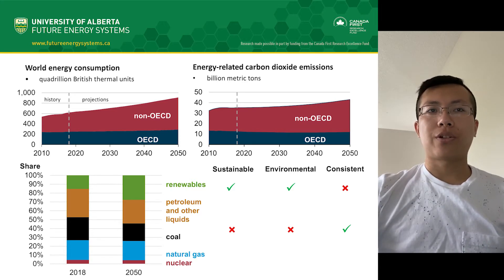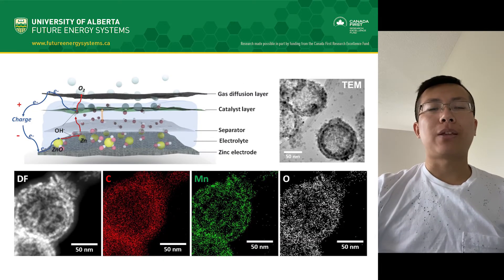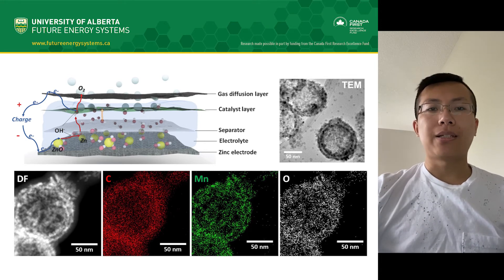This brings us to my research. My name is Ying Jie — you can call me Jay. I'm a fourth-year PhD student at the Department of Chemistry at the U of A. My research primarily focuses on developing catalysts for battery applications, specifically zinc-air batteries. In addition to being low-cost and extremely safe, zinc-air batteries can store four times as much energy as current lithium-ion batteries, making them an ideal candidate for stationary energy storage.